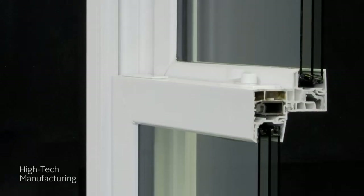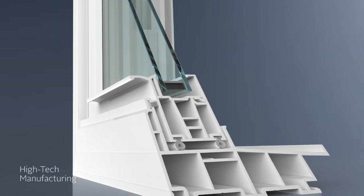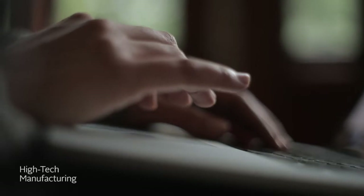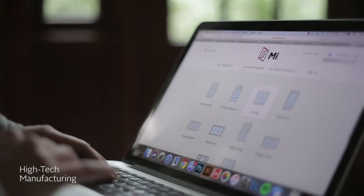It starts with our vinyl extrusion process. This is where our energy-saving multi-chambered frame, featuring a stylish beveled exterior, comes to life. You can also choose from multiple design options, like interior and exterior colors, grid configurations, and glass styles.